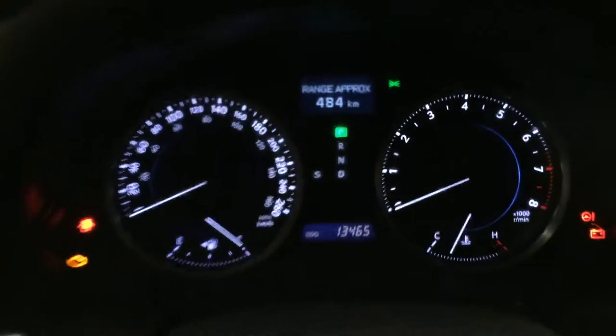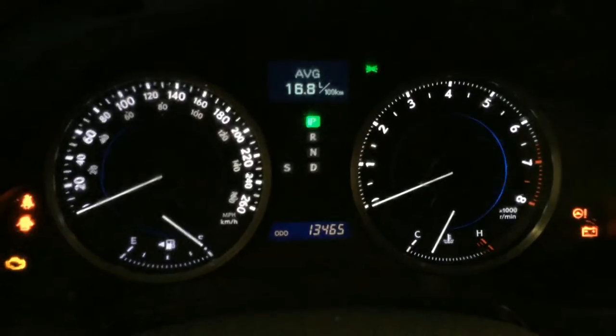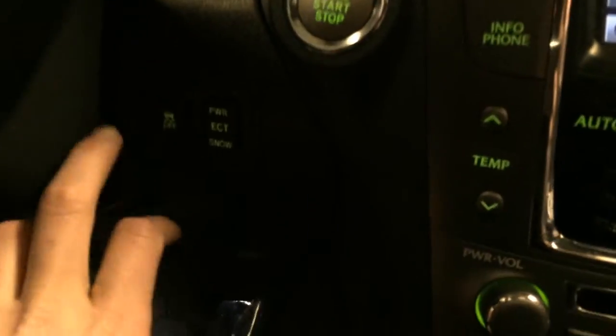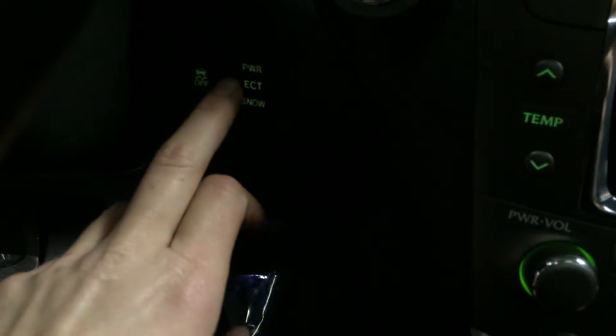This button right here controls information on the dash: odometer trip, cruising range, average speed. Engine start and stop button, traction control, power, ECT and snow mode.